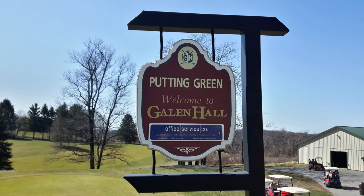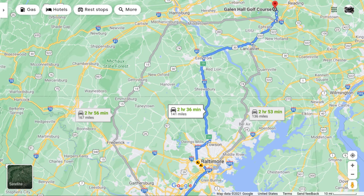Today's review is going to be of Galen Hall Golf Course in Wernersville, Pennsylvania, which is just a half hour or so northeast of Lancaster, Pennsylvania.